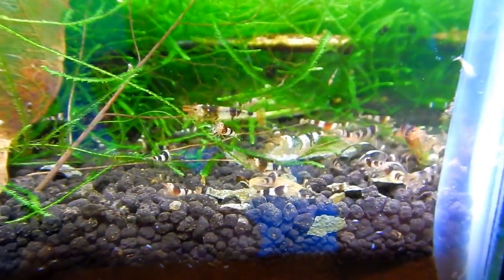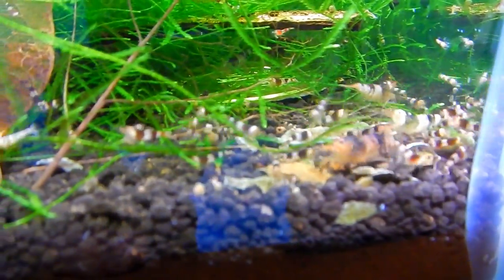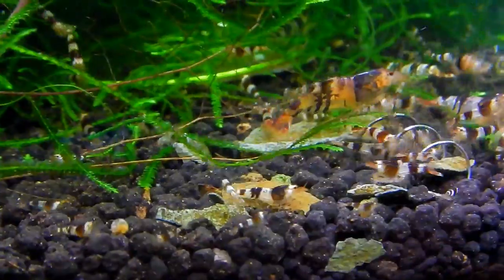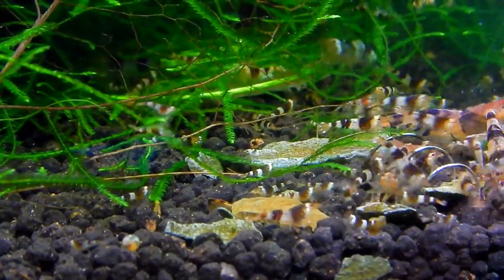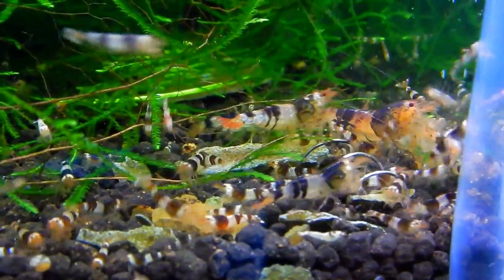There are tons of shrimps in this tank and I've been asked to sell some, which I think is going to happen soon. If you're in Canada — I think I'll be shipping within Canada only — get hold of me and we can arrange something. I'm still going to wait for these guys to grow up a little. Interestingly, a few shrimps turned out to be red. These came from Michael Nadal in Germany and it's possible he used some of these for super crystal reds.